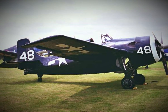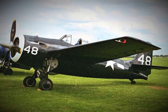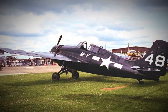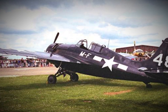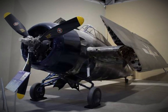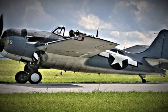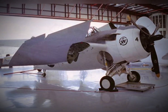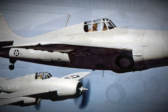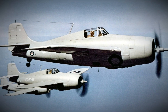Additionally, the FM-2 was approximately 530 pounds lighter than the F4F Wildcat. This reduction in weight, combined with the more powerful engine and the larger tail for stability, made the FM-2 more maneuverable and forgiving, especially at lower speeds or higher altitudes where other aircraft might struggle. This combination of engine power, stability, and lighter weight made the FM-2 a more agile and deadly fighter, ready to take on the Japanese forces in the skies over the Pacific.